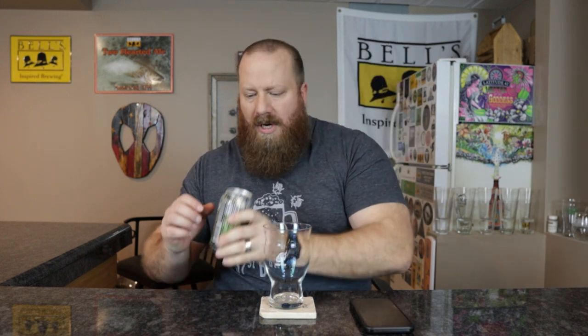This is called a Session Ale. It has 42 IBUs and 4.7% ABV. The canning date is January 31, 2023. We're at the beginning of March so we are good. Let's go ahead and get this into a glass.